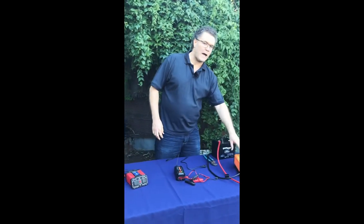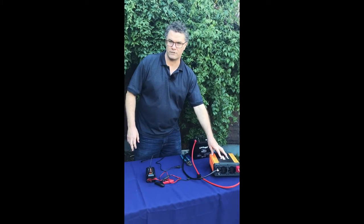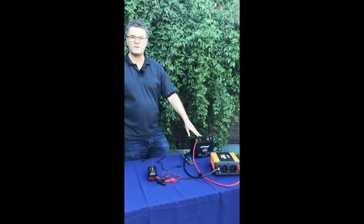Over here this is another power inverter — sort of a smaller one, and then maybe I would call this a medium-sized power inverter. It's actually hooked up to a deep cycle battery.